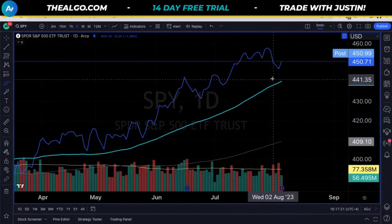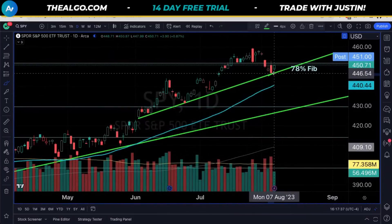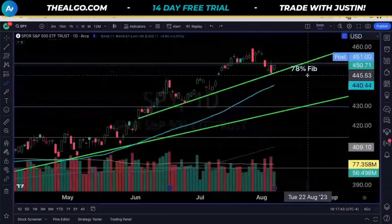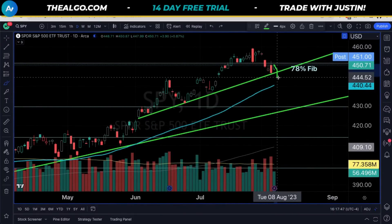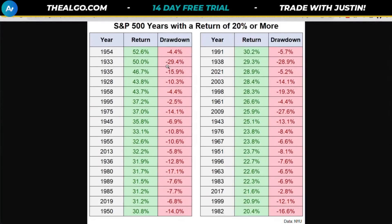The easiest way to explain this: if we maintain our current uptrend — meaning we don't print a weekly lower low — we're going to be maintaining our uptrend on both the weekly and the daily. But if we come back down and form another cut and lose the 50 DMA, that is where we want to be a lot more mindful of the potential for us to go down quite a bit more.